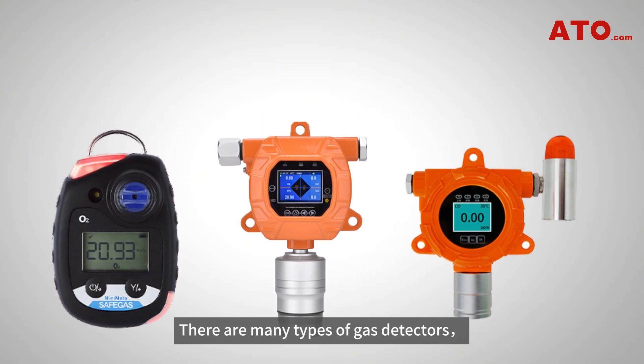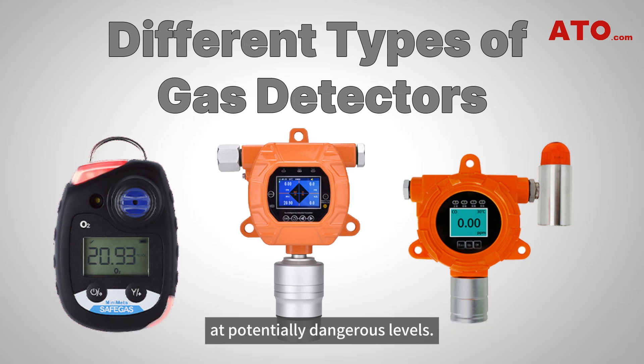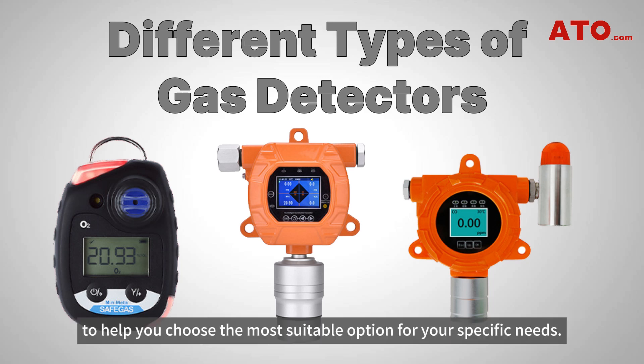There are many types of gas detectors, each developed to detect and monitor one or more gases at potentially dangerous levels. Today, we will explore different types of gas detectors based on various criteria to help you choose the most suitable option for your specific needs.